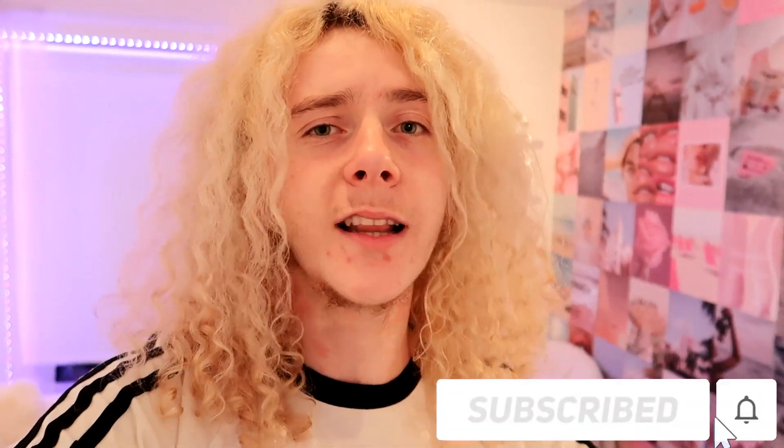Hey guys, it's Scott, and welcome or welcome back to my channel. This is going to be like a pack-with-me video. I'm not gonna lie, I'm kind of leaving it a little bit late to pack because I'm actually meant to be leaving tomorrow, but we will be okay. This is actually the first time I'm filming a video like this, so hopefully you guys enjoy — leave a like and subscribe if you want.